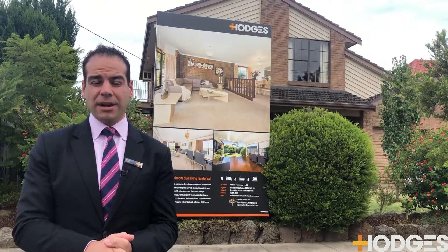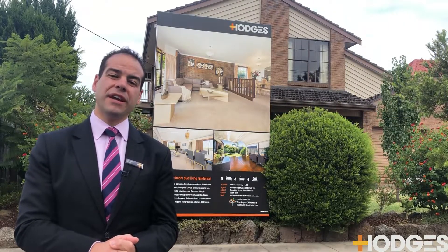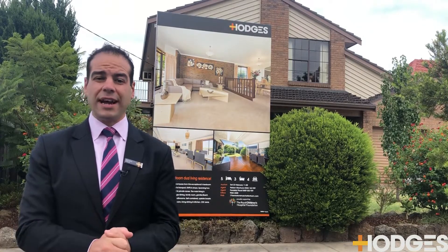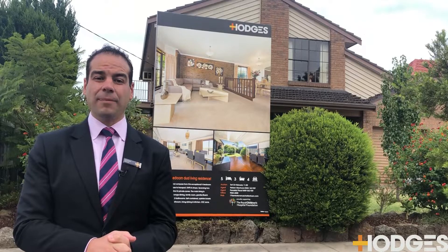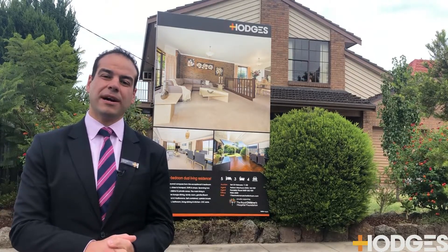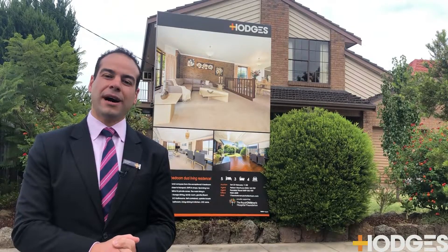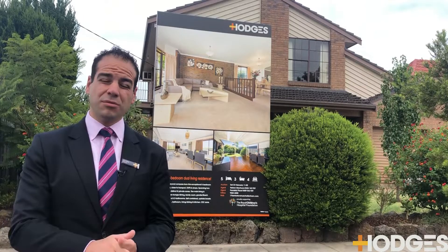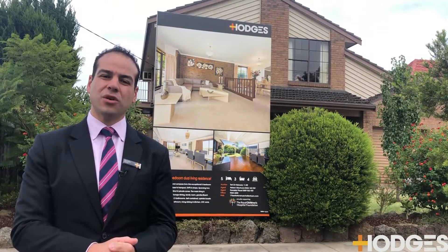We've got all the results as reported by the REIV for all agents, which I'll go through in a moment. We are in a bit of a cooler week weather-wise. Fast approaching that Easter period, well and truly past mid-February and going into March. So if you are looking to start your campaign before Easter, which is almost the end of April, definitely give us a call.